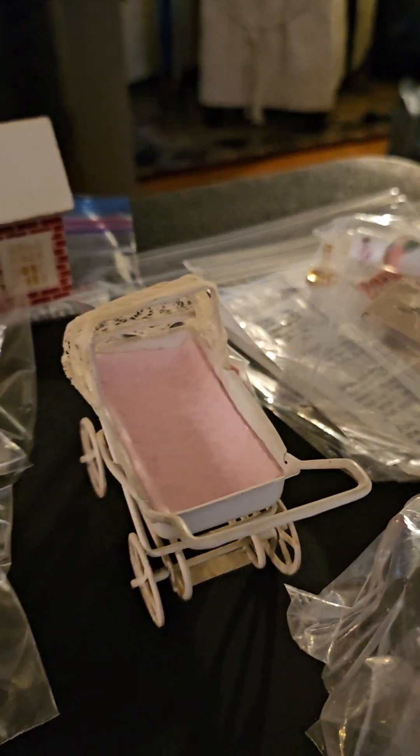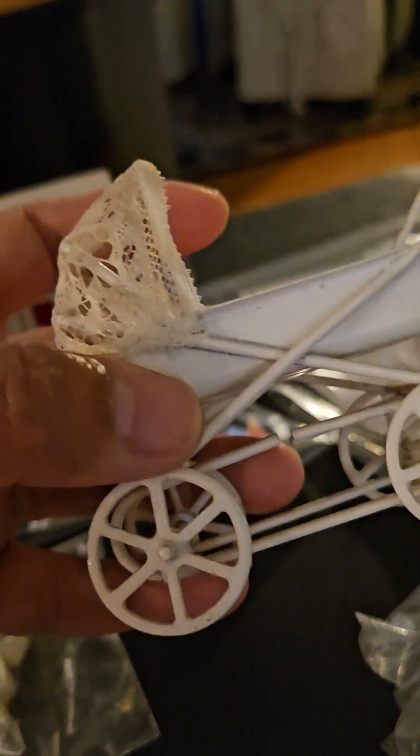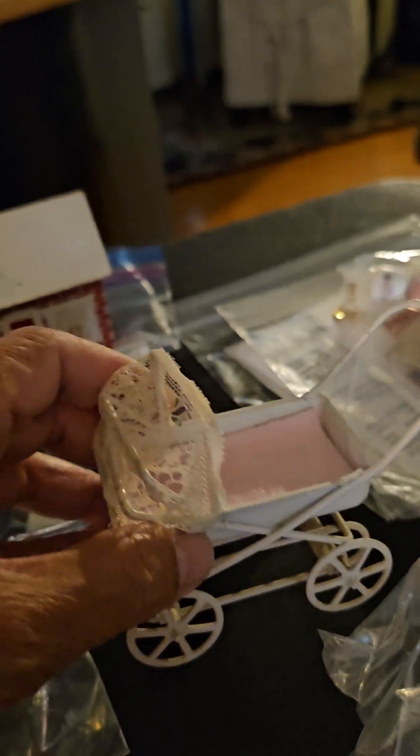I got this little thing for free. Hopefully I can decorate it.